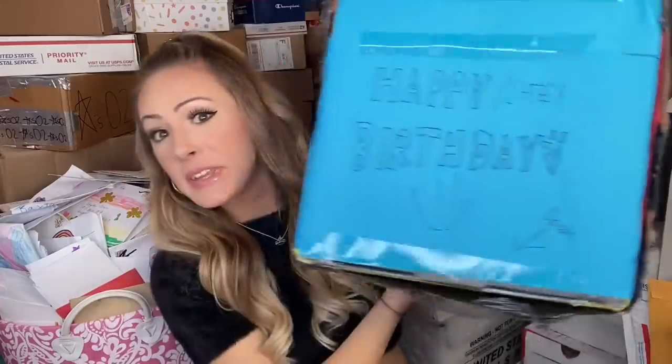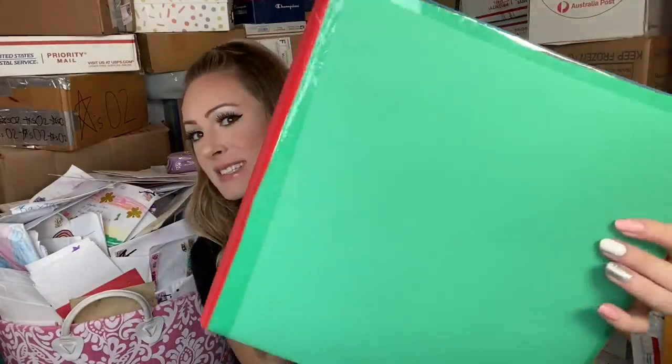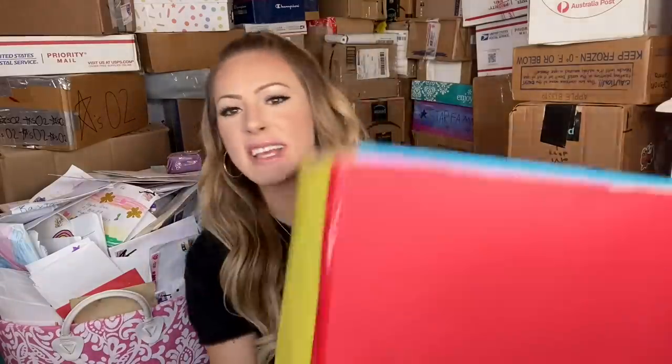It says open this way up, so that is what we're going to be doing. It says happy birthday. Oh my gosh, you guys — this is a belated birthday gift! I am so excited. Can we just take a second here to admire all of the effort they put into just the box itself? It's so beautiful. It literally looks like a building block. It says happy birthday and then open on top, so we're gonna get the tape off.